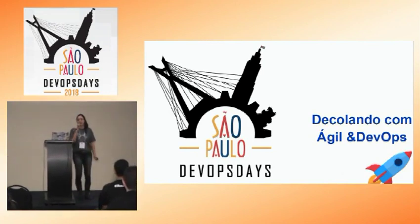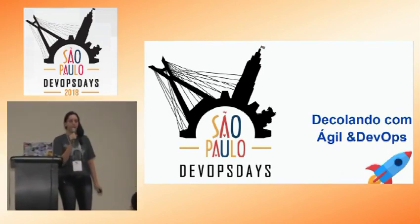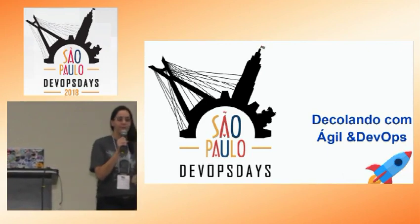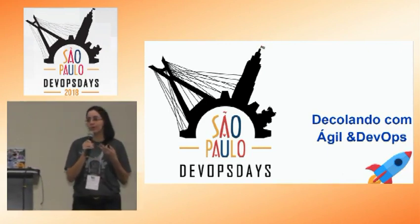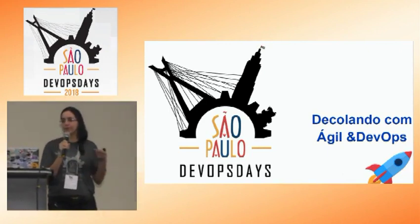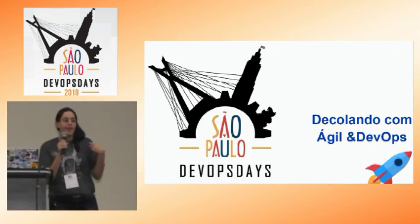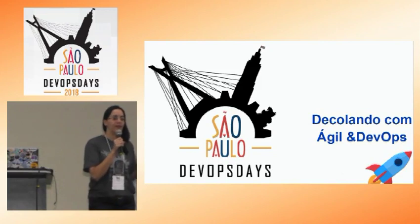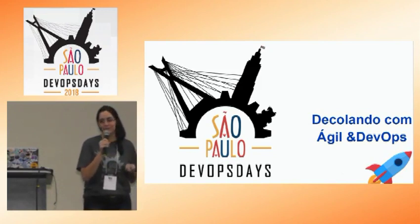O objetivo dessa apresentação é falar um pouco sobre a metodologia ágil, DevOps e também como juntar as duas para fazer com que as organizações consigam entregar mais rápido para os seus clientes, com qualidade, segurança e também baixo custo.